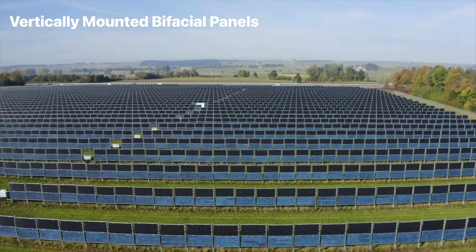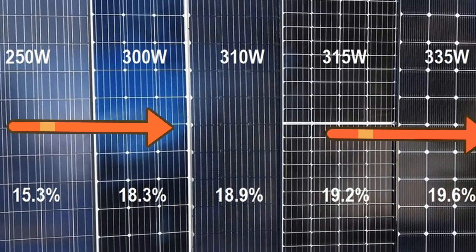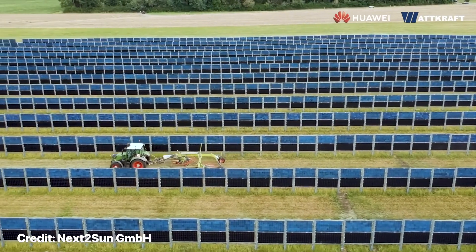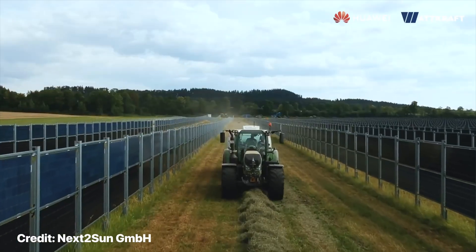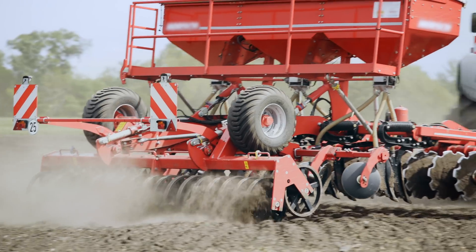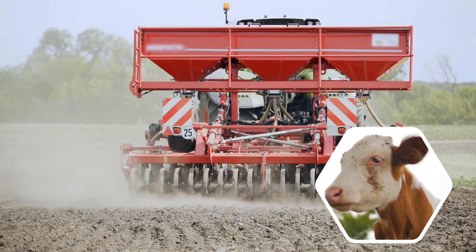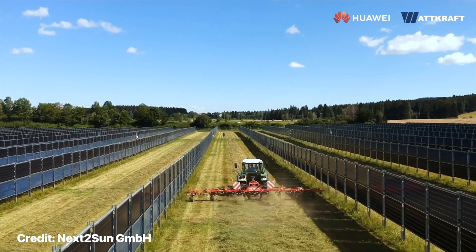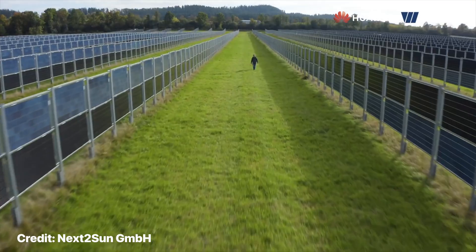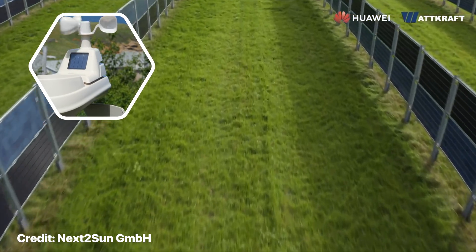Vertically mounted bifacial panels collect solar energy from both sides, hence bifacial. This allows for more energy per square meter than traditional single-faced panels. The way these panels are mounted creates more space between and below the panels, which allows more room for farming equipment while keeping them out of harm's way from larger animals. By design, these panels maintain a certain level of clearance to protect the stilts from machinery, preserving more of the arable land surface. These panels can also create a slight wind-shielding effect, which can protect land and crops in areas with higher wind speeds.